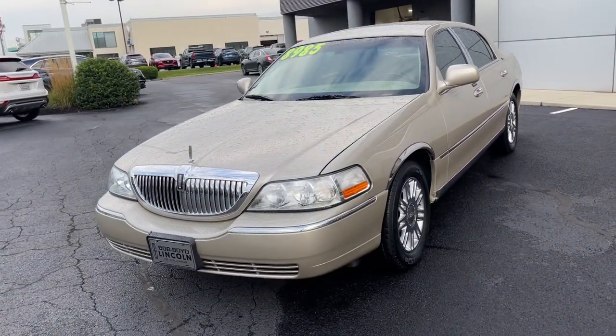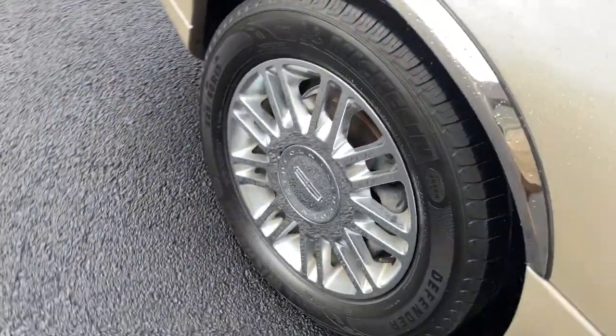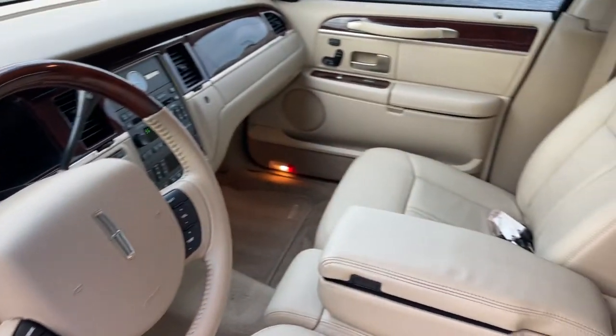This elegant town car offers old-fashioned luxury that feels especially good in today's hectic world. See for yourself when you take it out for a test drive. Our professional staff looks forward to giving you excellent service. Thank you.